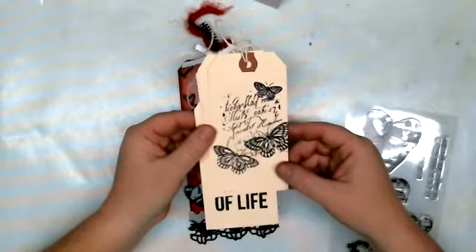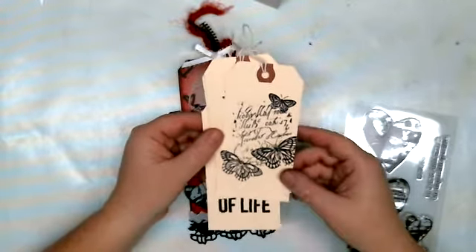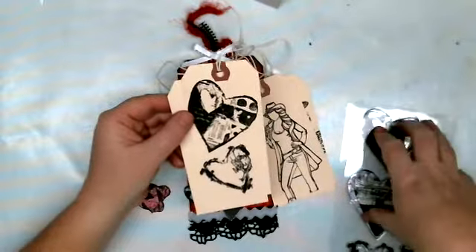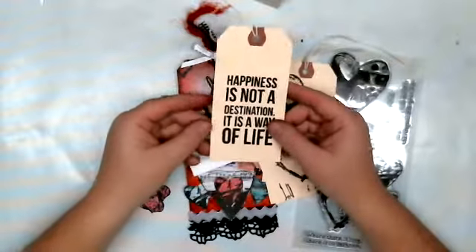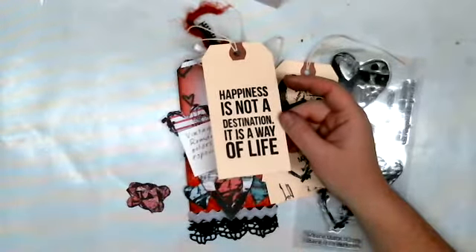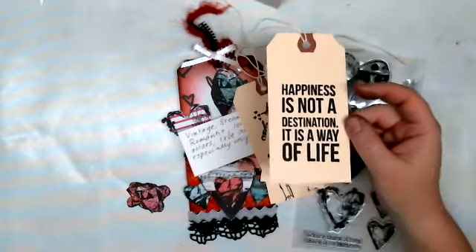So I just took some of my stamps that I currently am really enjoying. These two are Unity stamps. This one is the new Dina Wakeley set that I just picked up from Hobby Lobby. And then this is a saying that is sort of speaking to me right now: 'Happiness is not a destination, it's a way of life.'